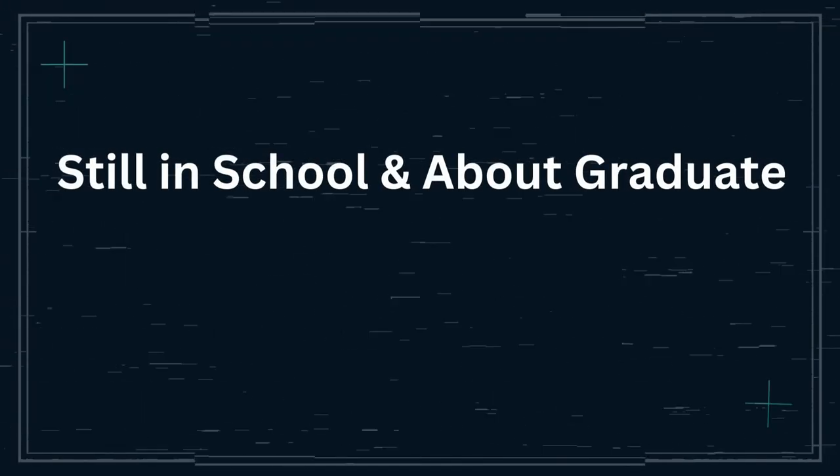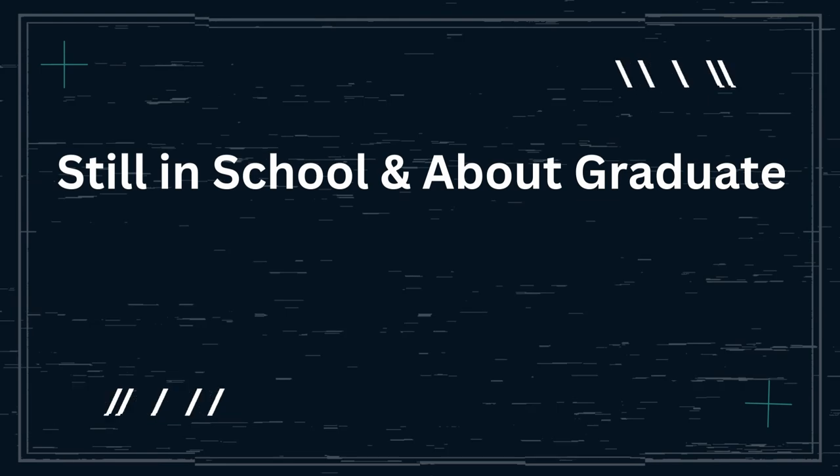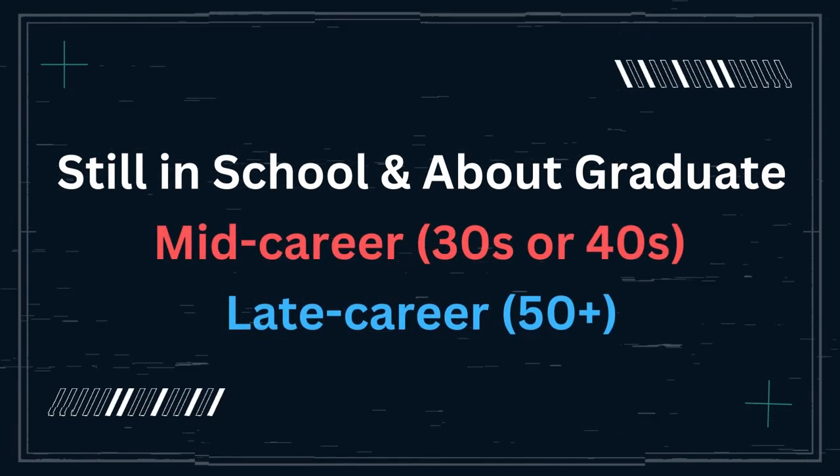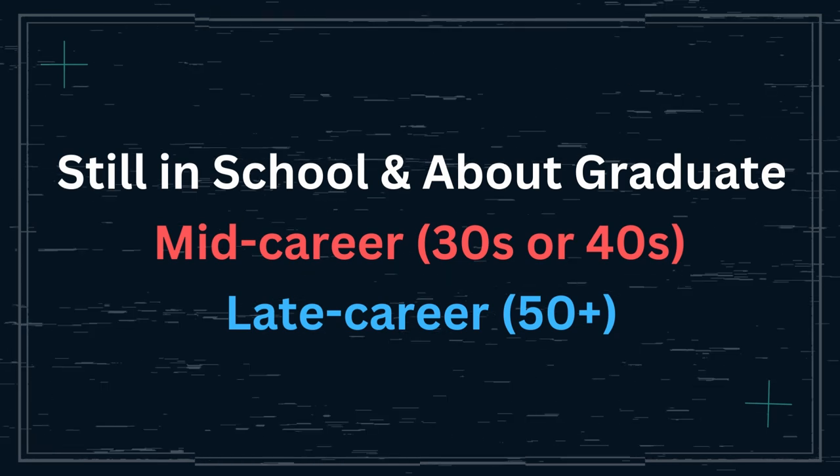There are three sections in which I'm going to discuss this. The first one is if you're still in school and you're about to graduate. The second is if you're mid-career, probably in your 30s or 40s. And then late career, 50 years old plus.